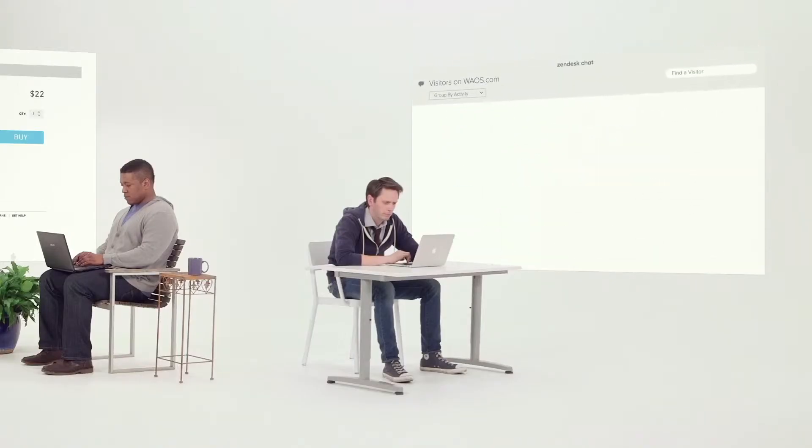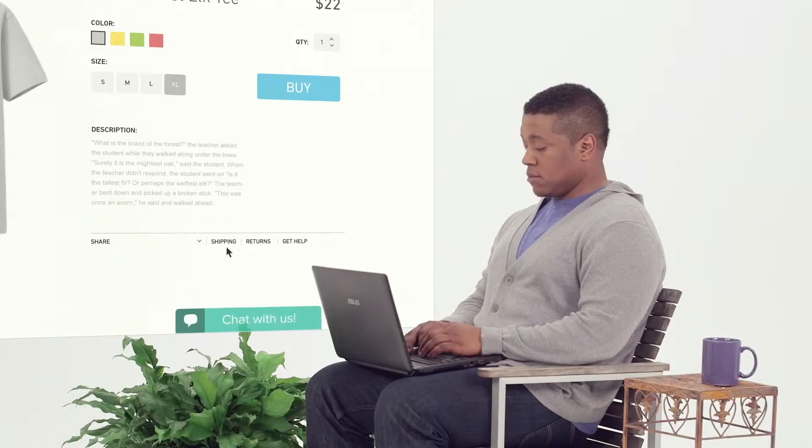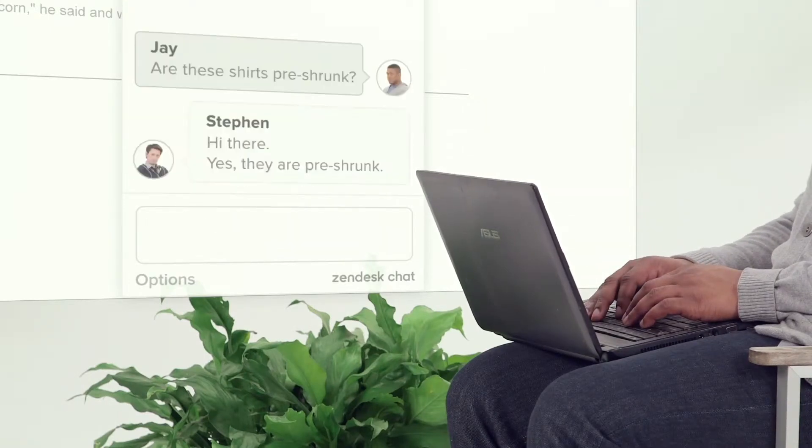Zendesk Chat connects your business to your customers in real time, so customers can ask for help when they need it. It makes a big difference.